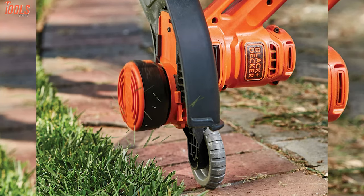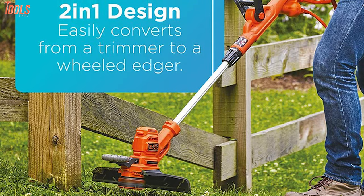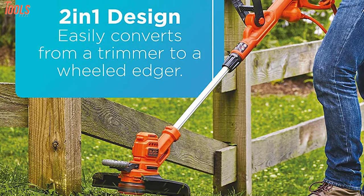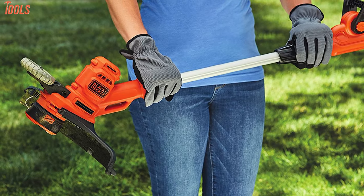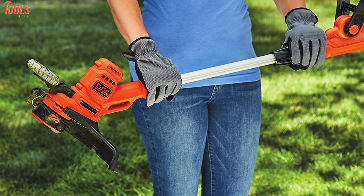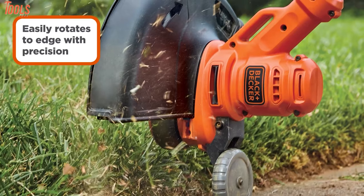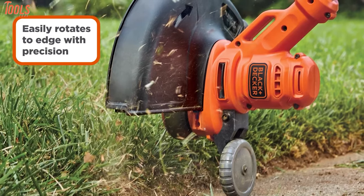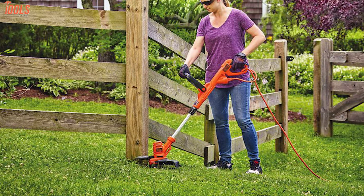This corded trimmer has a 14-inch cut path which enables fast trimming, and the wheeled edge guide gives you a 2-in-1 facility by trimming and edging your yards. Moreover, having a lightweight design with an adjustable handle ensures maximum comfort and control. Also, the cord retention system prevents accidental cord detachment. So if you're going to purchase an electric trimmer for your lawn or yard, this electric string trimmer has a lot of advanced qualities to be on your checklist.